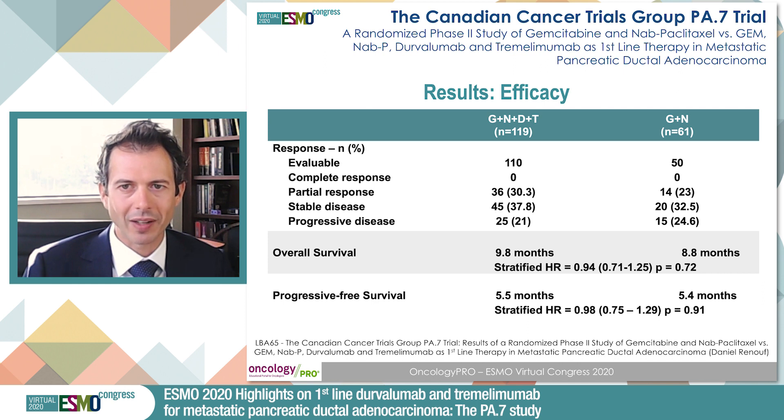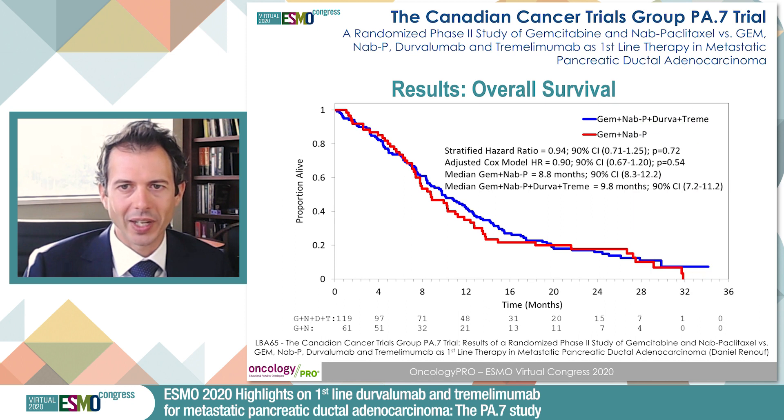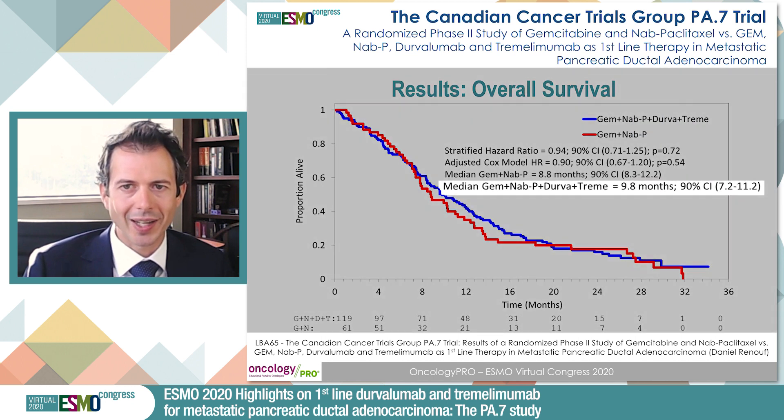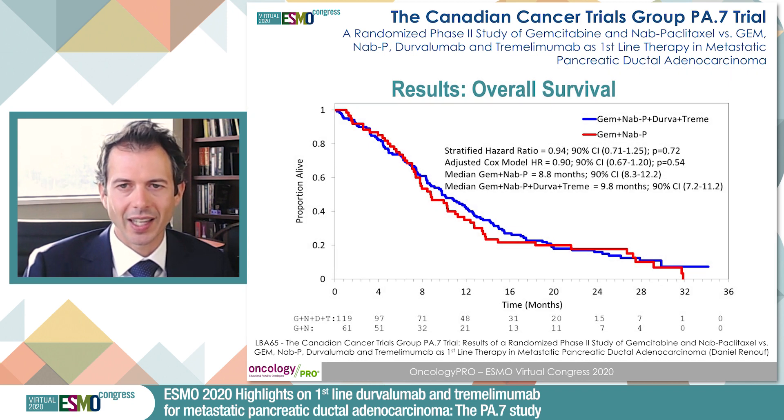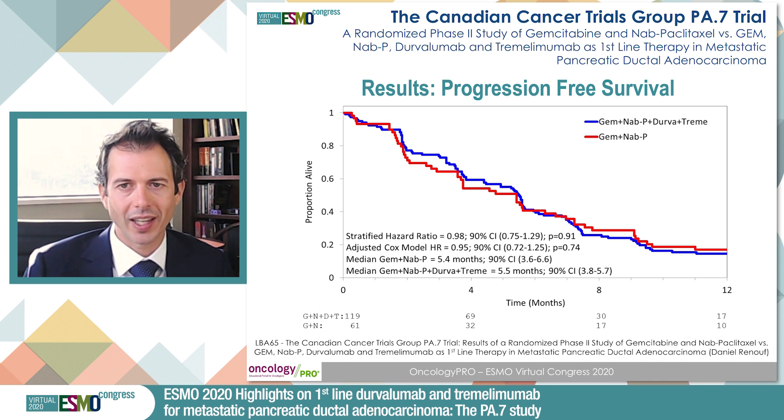The efficacy results of this trial, unfortunately, show no significant benefit from the combination arm versus the standard arm. Median overall survival in the combination arm was 9.8 months versus 8.8 months in the standard arm, and there was no statistically significant difference. This was also true for progression-free survival and response rate.